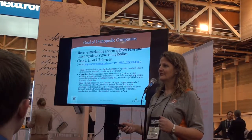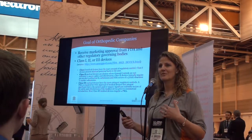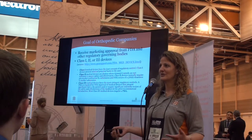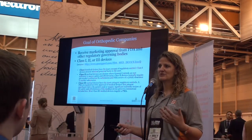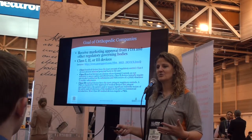Just to make sure that we're all in the same ballpark, I want to show you the goal of all orthopedic device companies, and that's to get regulatory clearance or approval. As we all know, there are three classes of devices. In orthopedics, the trend has always been that if you can do a Class 2 device or a 510K submission, that's the path you want to go down.